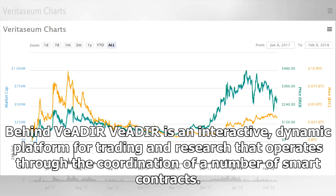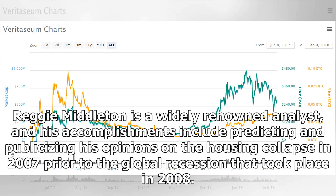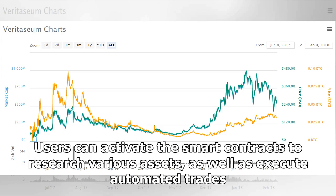Veridea is an interactive, dynamic platform for trading and research that operates through the coordination of a number of smart contracts. Veridea was inspired by Reggie Middleton, founder and CEO of Veritasium, and built by lead engineer Patrick Dworznick. Reggie Middleton is a widely renowned analyst whose accomplishments include predicting and publicizing his opinions on the housing collapse in 2007, prior to the global recession in 2008. Users can activate the smart contracts to research various assets, as well as execute automated trades.